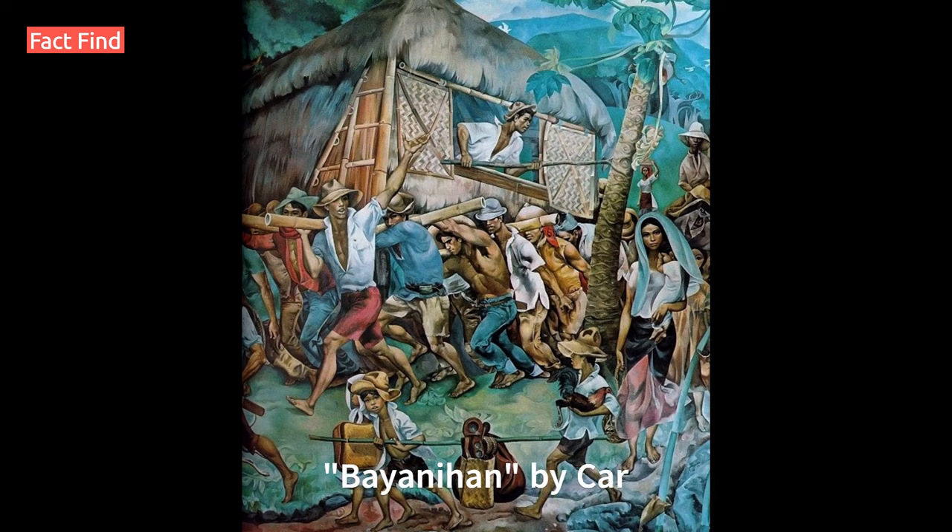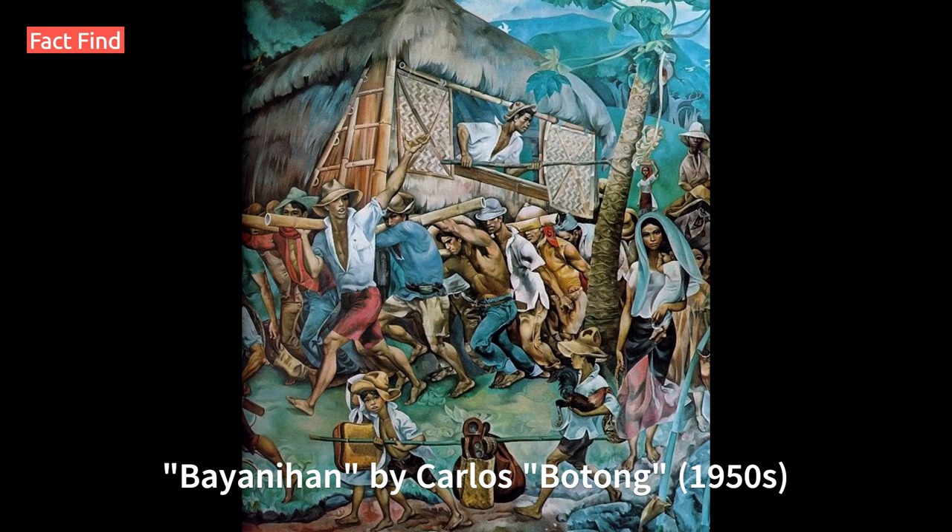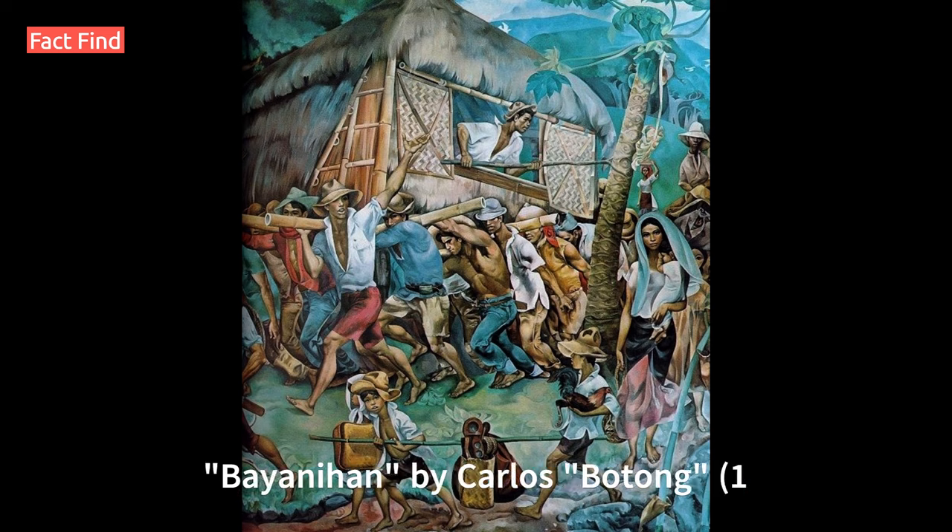Number 8: Bayanihan, 1950, by Carlos Botong Francisco. An iconic artwork, it illustrates the traditional Filipino custom of helping neighbors move their house. The painting is displayed in the National Museum of Fine Arts.